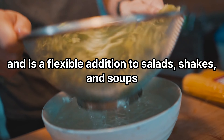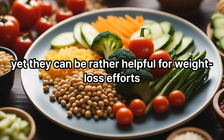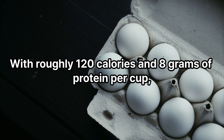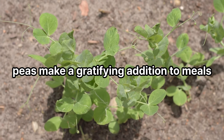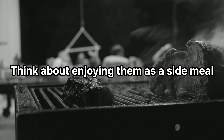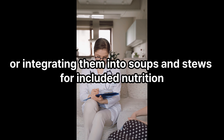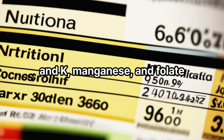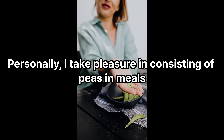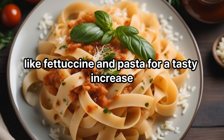Peas: peas are a healthy vegetable that is often undervalued in the world of healthy eating, yet they can be quite helpful for weight loss efforts. With roughly 120 calories and 8 grams of protein per cup, peas make a satisfying addition to meals. Consider enjoying them as a side dish or incorporating them into soups and stews. Peas also offer an abundant supply of fiber, vitamin C and K, manganese, and folate. Personally, I enjoy including peas in meals like fettuccine and pasta for a tasty boost.